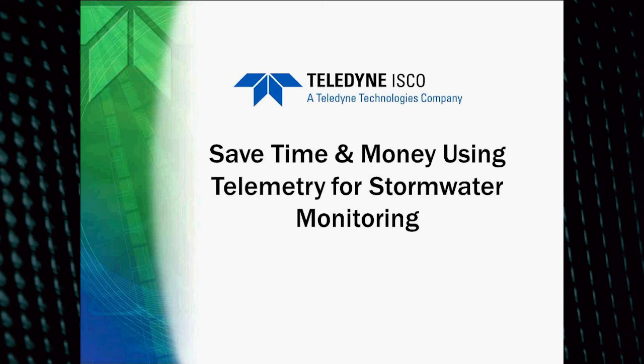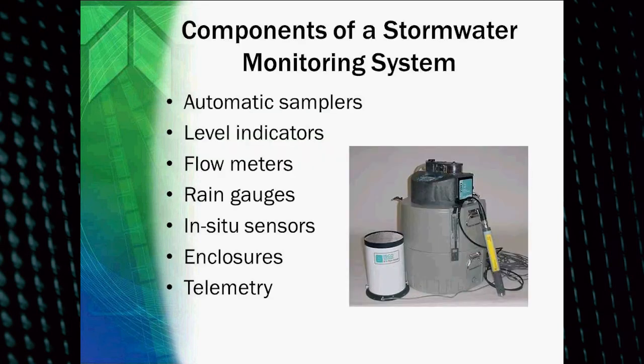We're going to talk about stormwater monitoring, but especially we're going to talk about telemetry. As you can see here, these are the basic components of a stormwater monitoring system. You can take all of these or just pieces and parts, or you can also add some other pieces to it. They could include an automatic sampler, a level indicator, different types of flow meters, rain gauges, sensors that monitor real-time data, different types of enclosures, and there are many different types of telemetry out there.